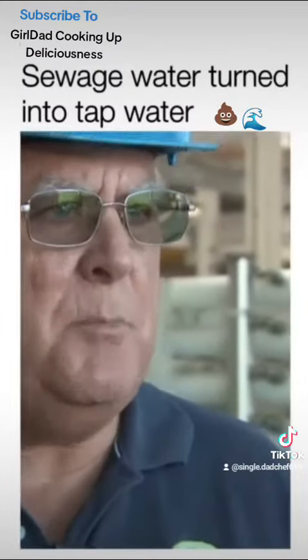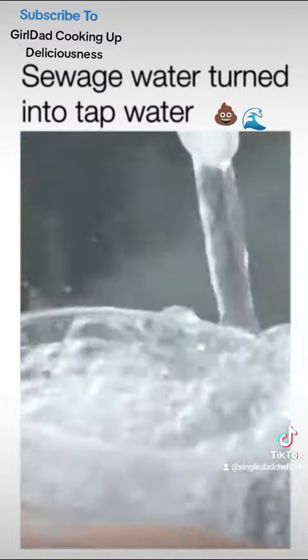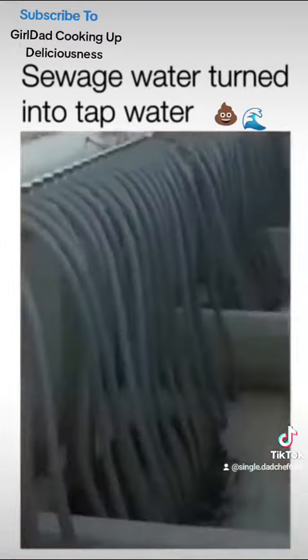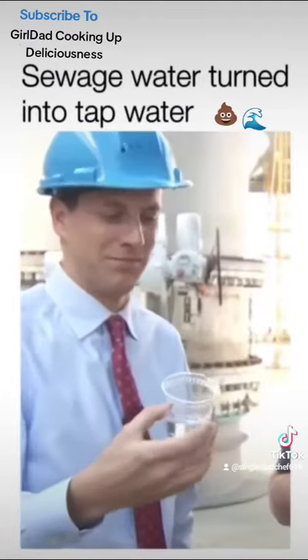What people don't realize is they've been drinking wastewater their entire life — they just haven't realized it. Has no smell. If it tastes like water, it's water.